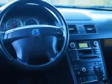Enjoy the drive and have peace of mind in this '08 Volvo XC90. See us at Fantasy Auto Sales Incorporated today.